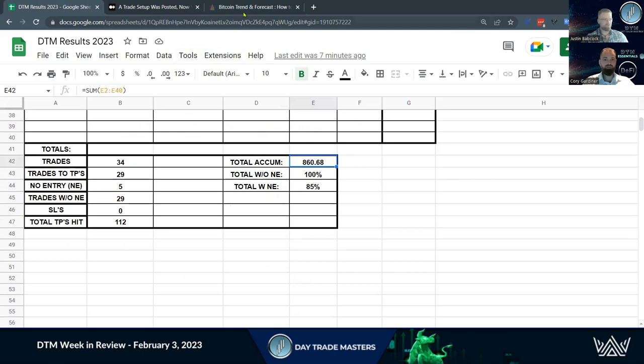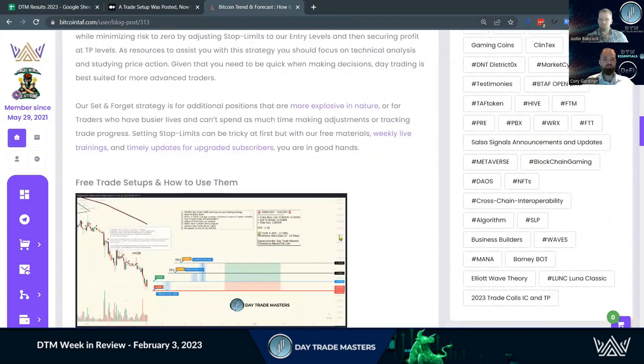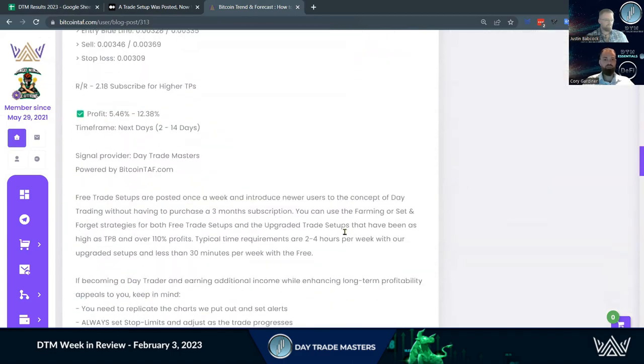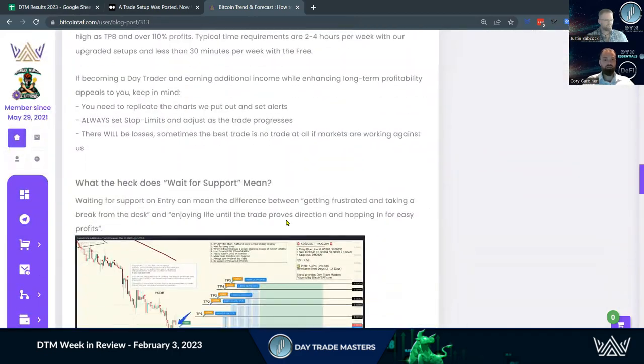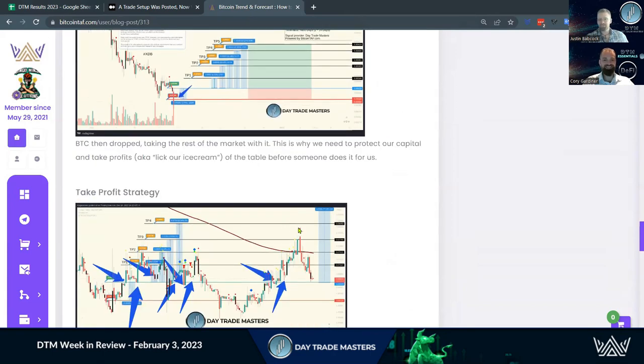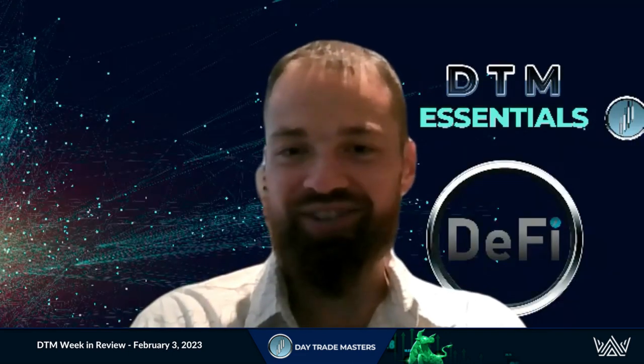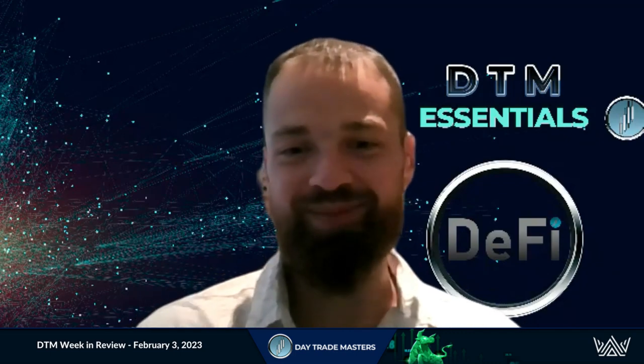The set and forget is all about waiting for that entry point, getting your entry, setting up your take profit levels and stop losses, and letting the market do its magic while you're out living life. Very powerful — wanted to showcase this. All the information is at your fingertips to take this and be successful. I love it when I can just sit here, look pretty, and drink coffee — that is the perfect Zoom call for me.